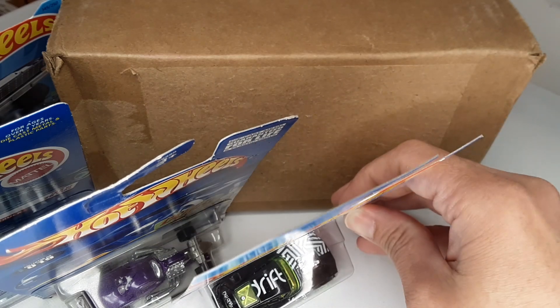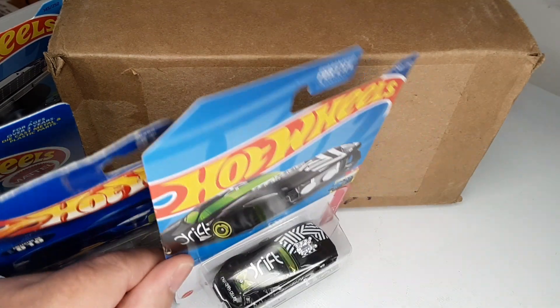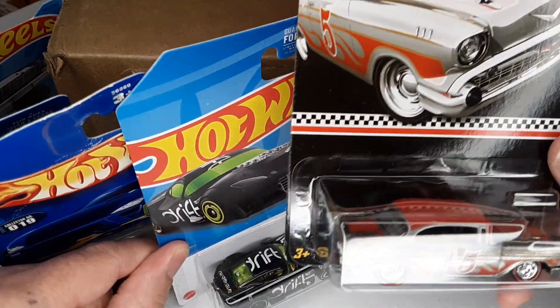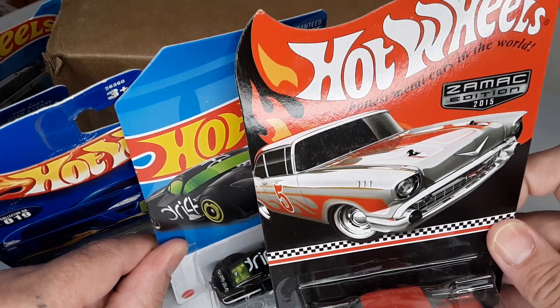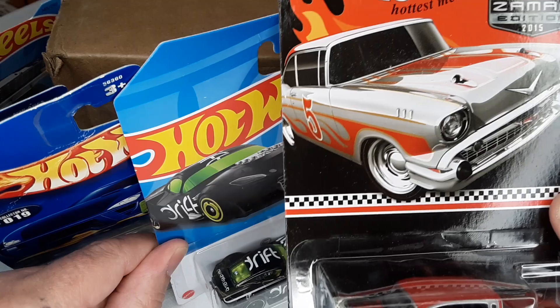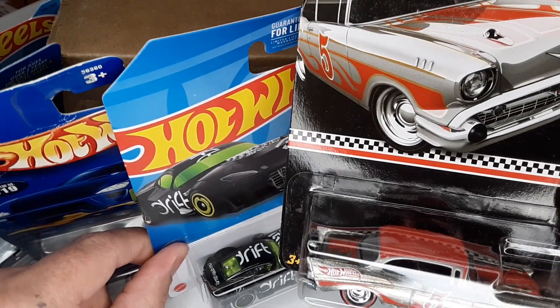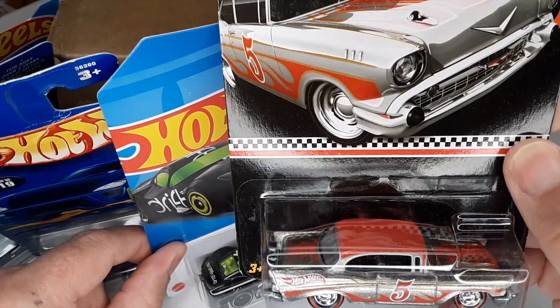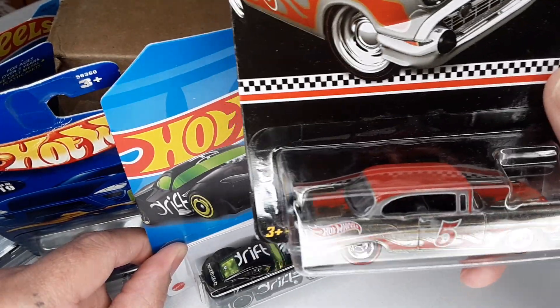And last but not least is this guy — the 57 Chevy Bel-Air Zamak from 2015. That one's amazing. This is probably my favorite here.